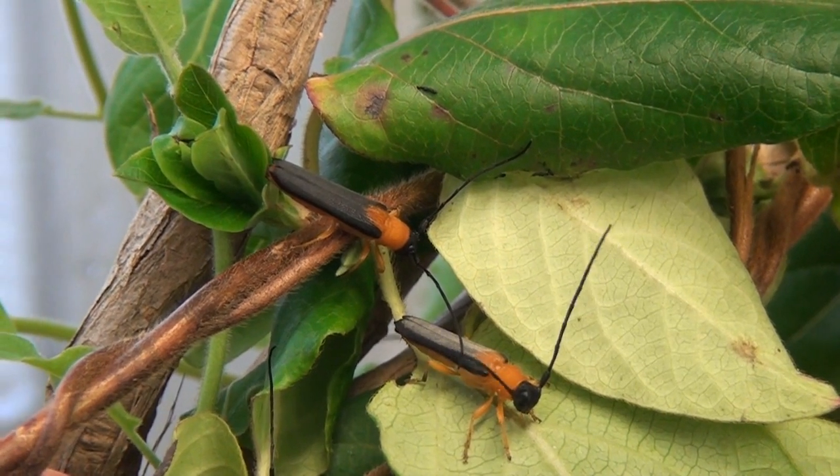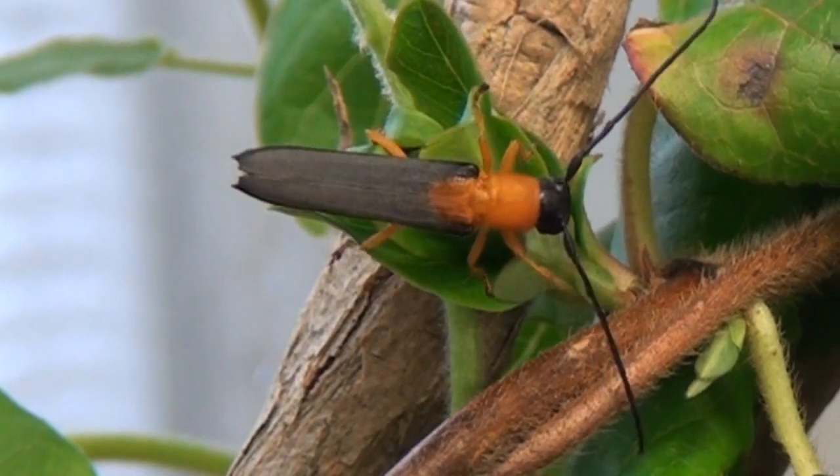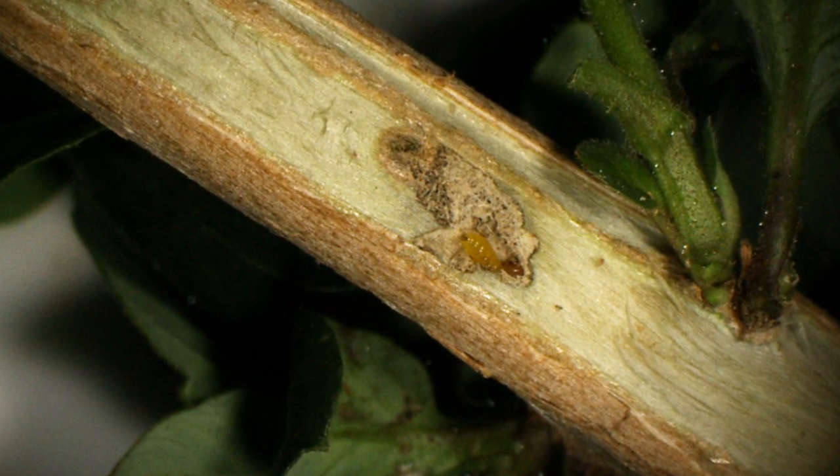This particular beetle is a very colourful thing, which is really nice — always nice for a change to have something colourful that we're releasing. The larval stages of this beetle feed inside the stems of the plant and kill the stems, and eventually seems to kill the entire plant.